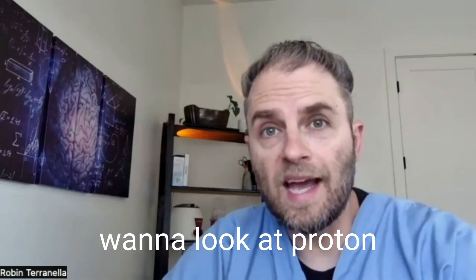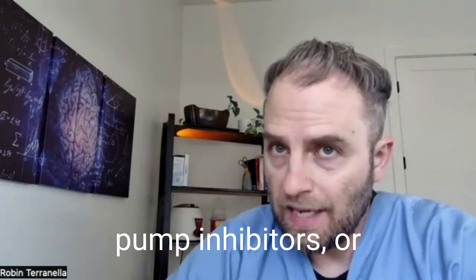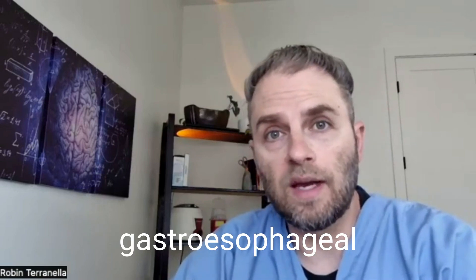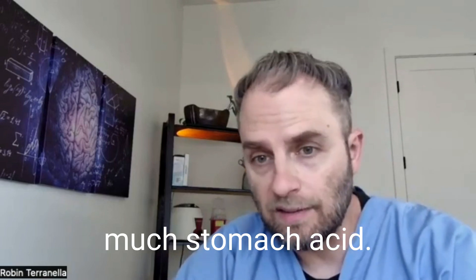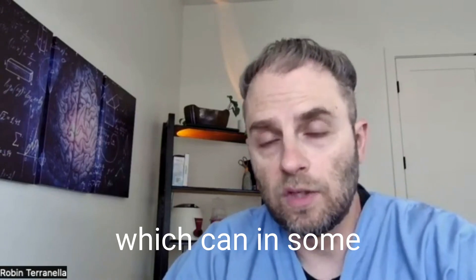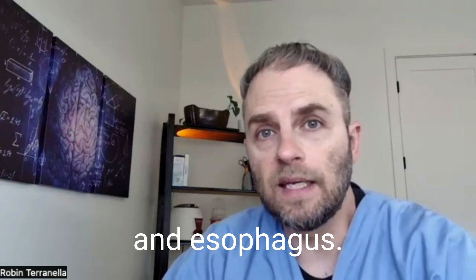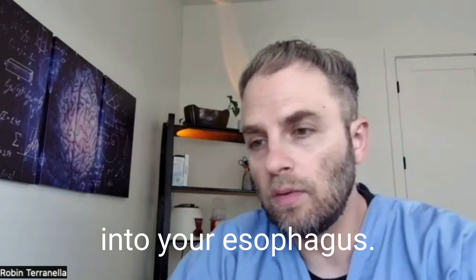In this video, we want to look at proton pump inhibitors and vitamin B12 deficiency. Proton pump inhibitors, or PPIs as they're often referred to, are a class of medications used to treat gastroesophageal reflux disease and other conditions that involve too much stomach acid. PPIs work by blocking the production of stomach acid, which can in some cases help relieve symptoms like heartburn, reflux, nausea, burning in your stomach and esophagus, and other issues surrounding too much acid or acid going up into your esophagus.